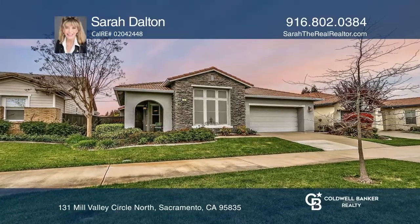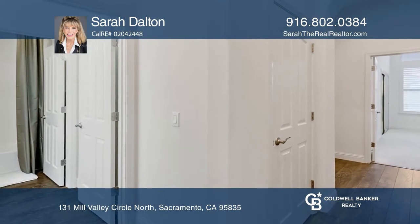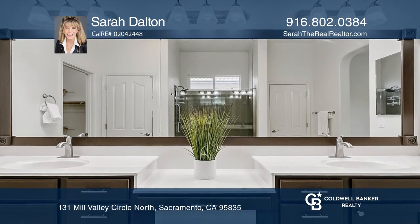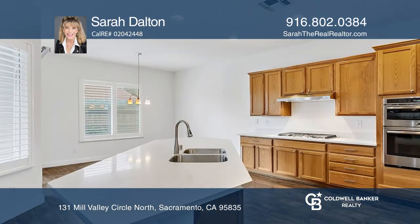This updated three-bedroom, two-bath home is in a gated 55-plus active adult community. Featuring soaring ceilings and luxury plank flooring, the open-concept home boasts a kitchen with an island, newer counters and appliances, as well as a walk-in pantry.